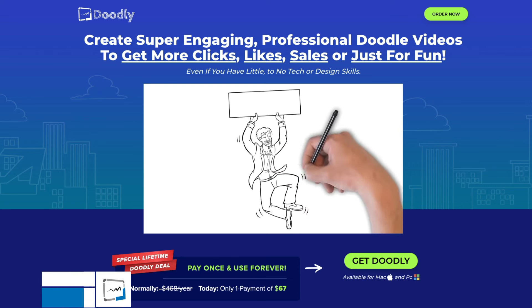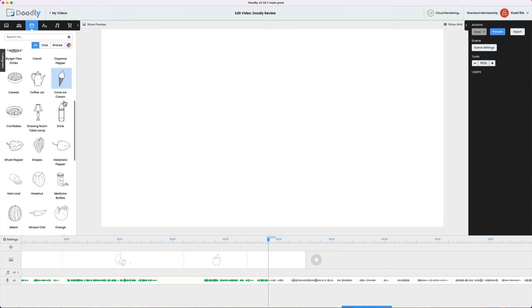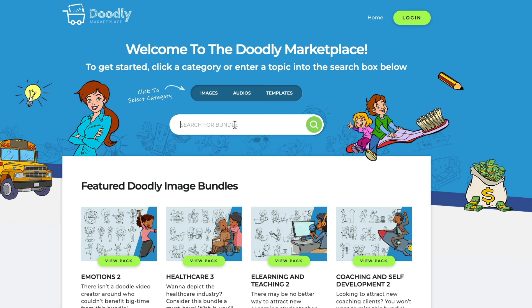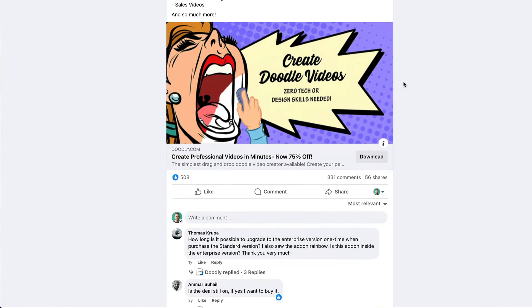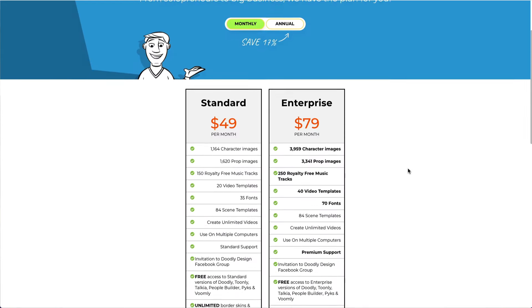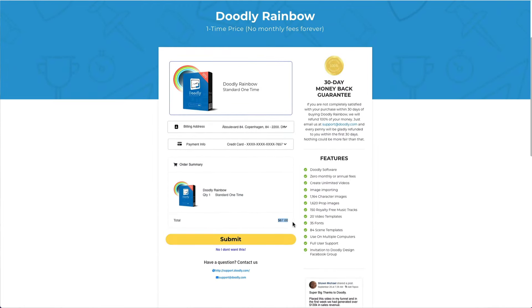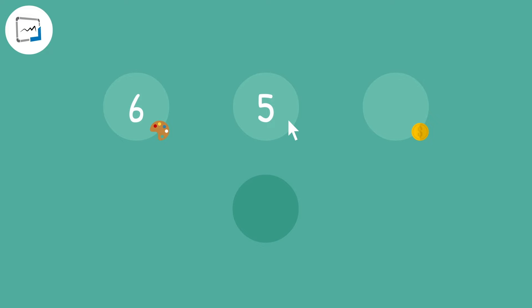Doodly is extremely affordable — just $67 for lifetime access, right? Well, yes and no. If you buy this deal, you do get access, but very limited access. You will have to pay more and more to unlock features and libraries needed to make your content. If you enter Doodly through the front door, there's a 14-day free trial followed by a $49 a month price tag, and $79 a month for the enterprise plan. I think Doodly smells more like a money maker and lead generator for ClickFunnels than an honest animation tool. Doodly gets a 4 for pricing and lands on an average of 5 — a D-tier animation platform.